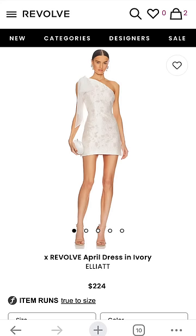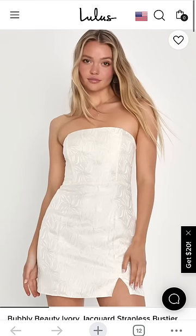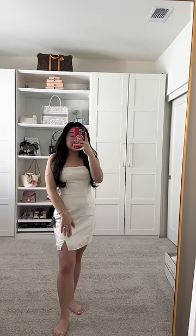This one was probably the worst and most disappointing — why did it look so splotchy? This was another contender. If you are looking for something under a hundred dollars, this was perfect: very subtle design.